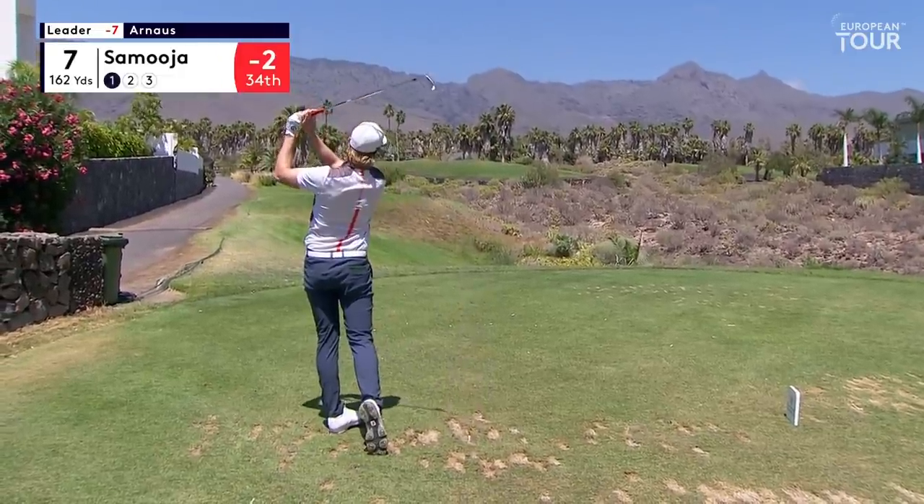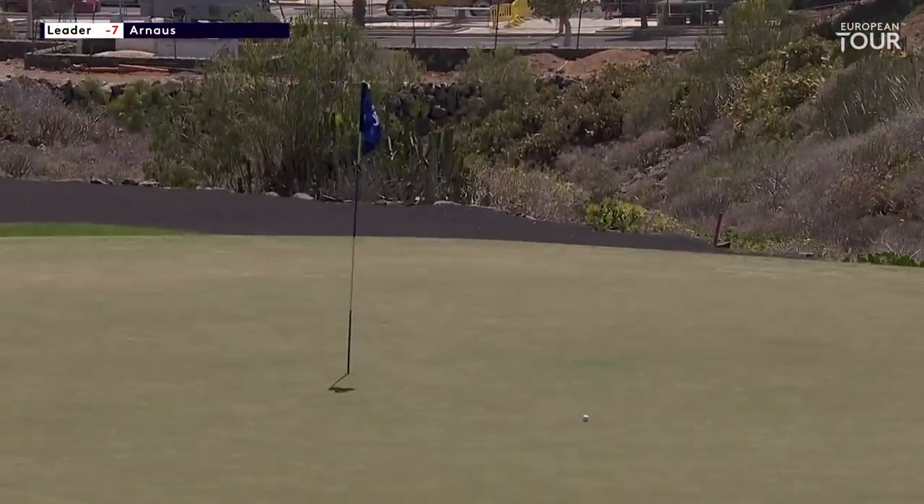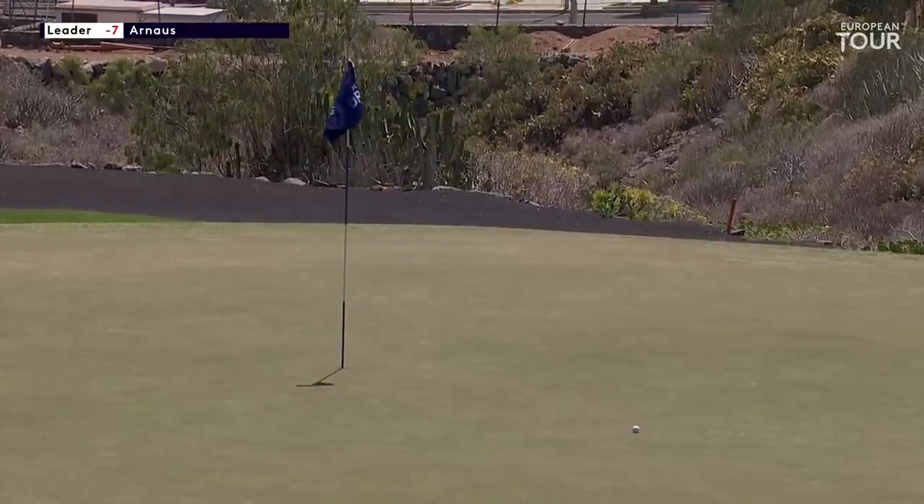162 to the pin for Kelly Samoya. Yep, another one right at it. He's in fine form at the moment. He really is.